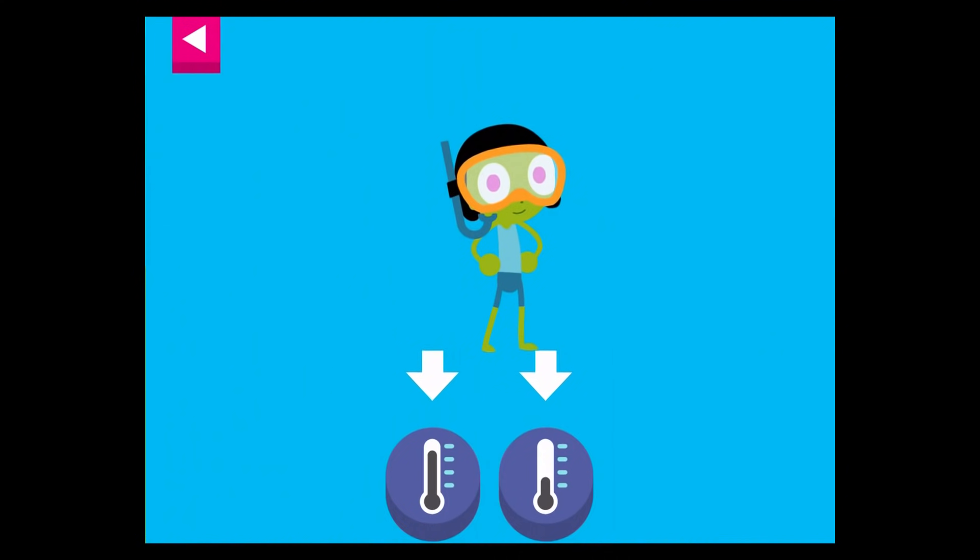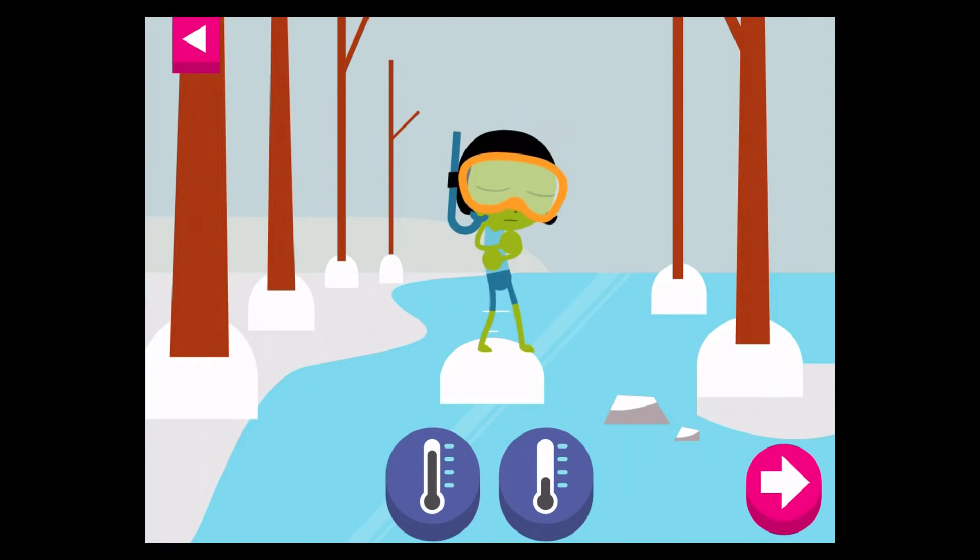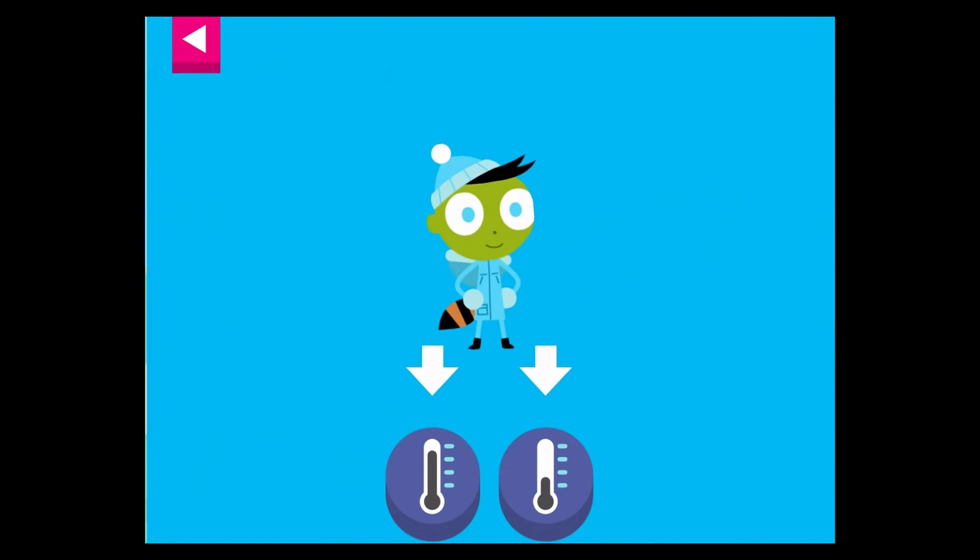Dot's ready for warm weather. Tap the thermometer that shows that it is warm. Pick a different thermometer. Del is dressed for the cold. Tap a thermometer that shows that it is cold.